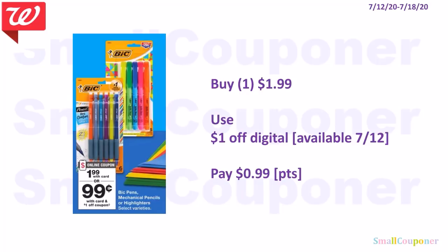The BIC mechanical pencils, pens, or highlighters are $1.99. We're receiving a $1 off digital on the 12th, so you'll pay $0.99. You can use points to pay if doing this deal alone. Remember, points redemption starts at $1. If it covers the taxes, no filler needed. If your state has no sales tax like Delaware, add a filler item so you can redeem that $1 in points.